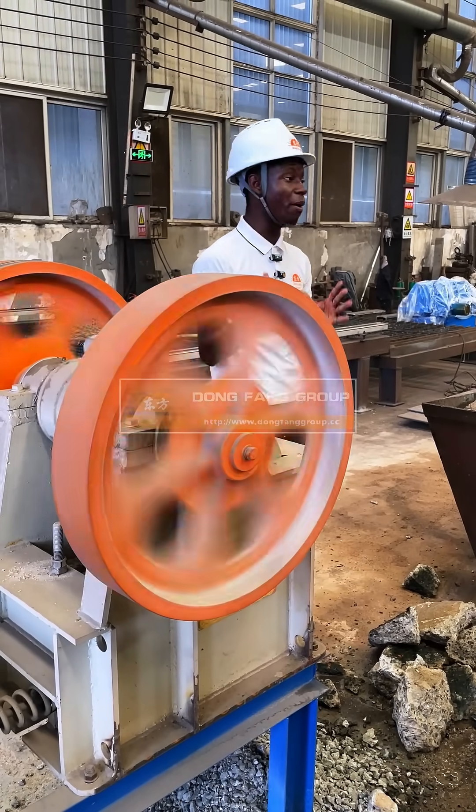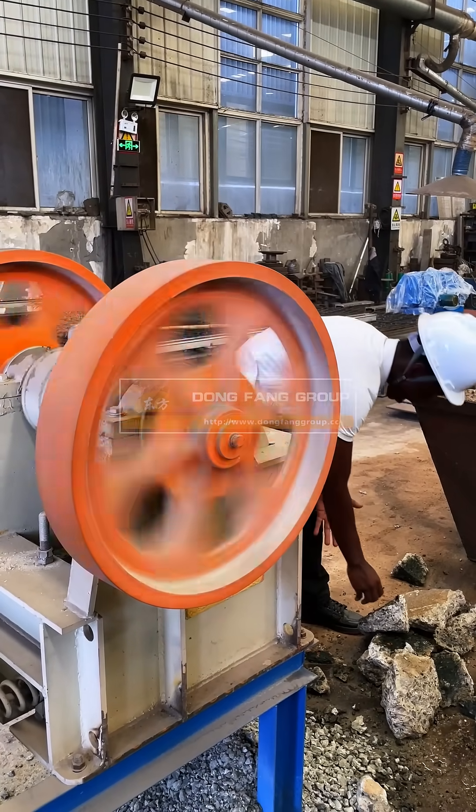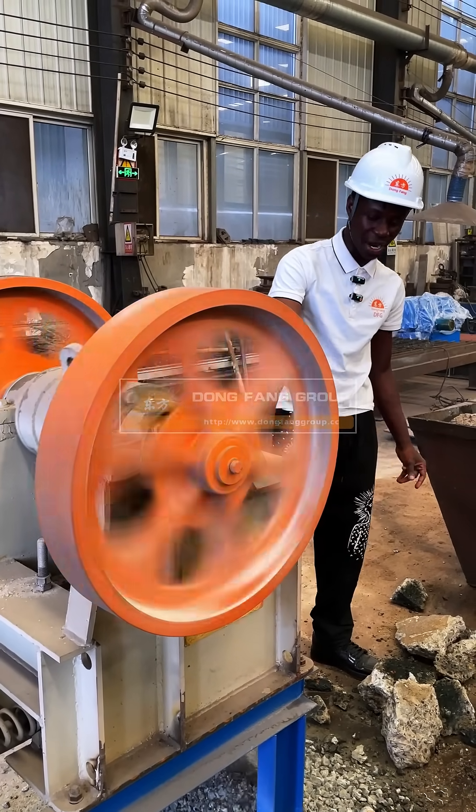Today we are here to test our machine. This machine is used for crushing a rock. I'm about to place this rock within this machine. See the ground of it.